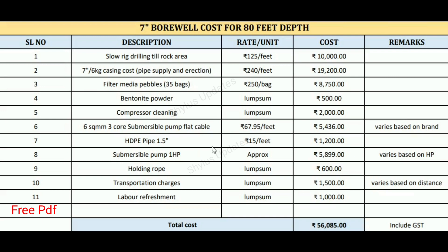The 7 inch borewell cost is for 80 feet depth. First is drilling cost — slow rig drilling till rock area. The cost is rupees 125 per feet. Therefore the total cost is 80 feet into rupees 125, which gives rupees 10,000.